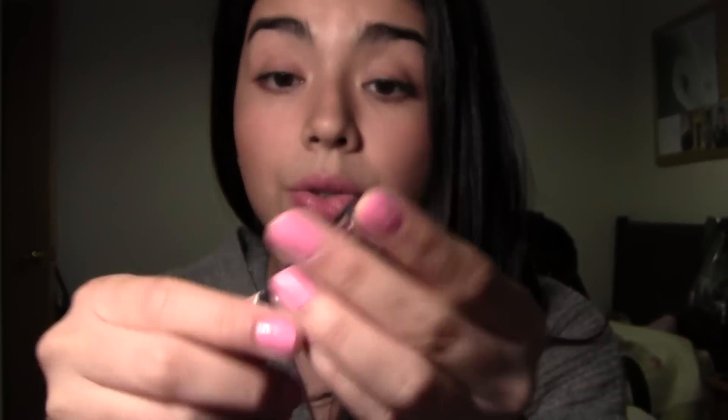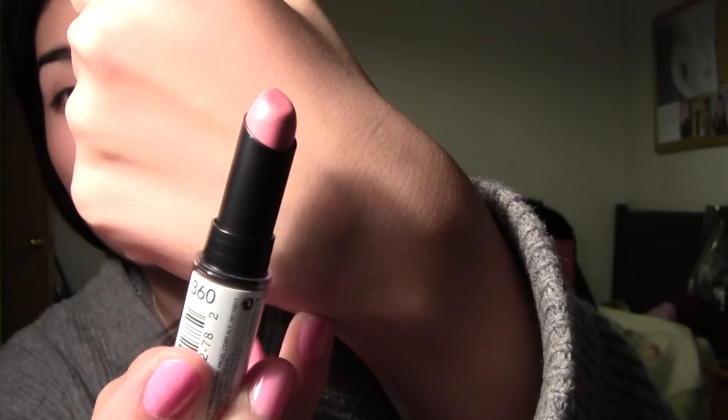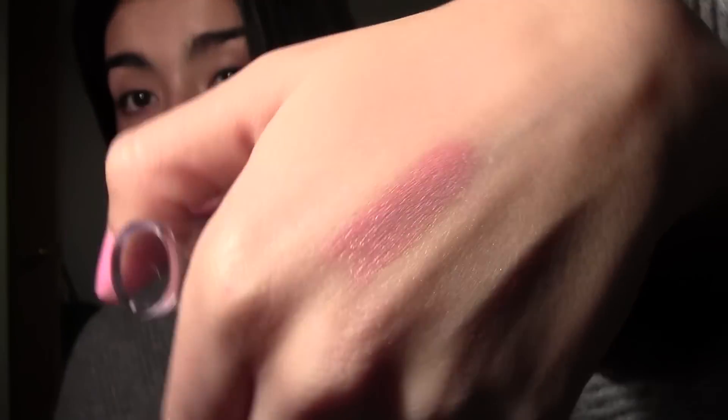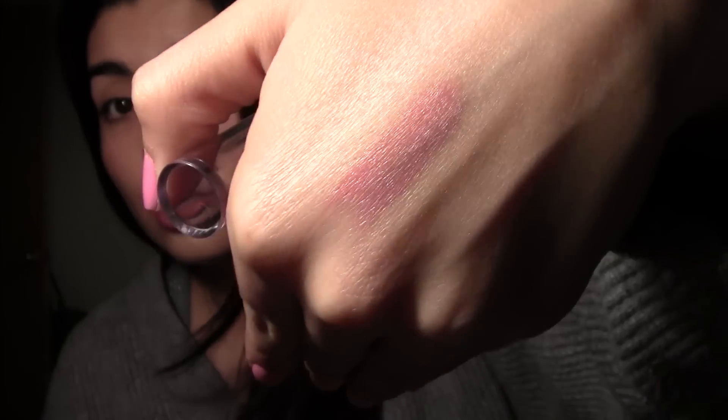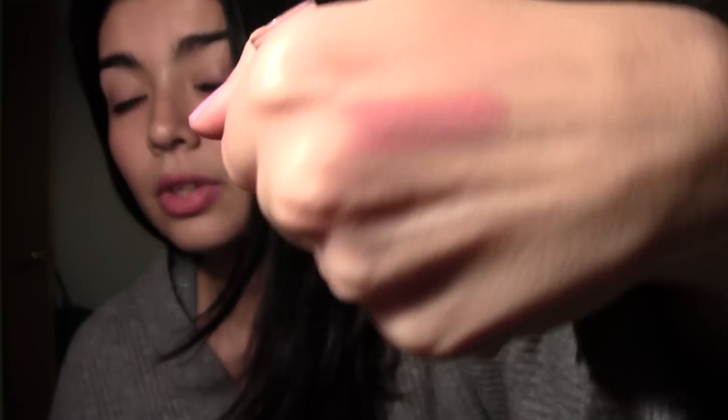Finally, a new lipstick I have is the Revlon ColorStay Pink Indulgence lipstick in 360. These ColorStays are so creamy, and I couldn't test this color at the drugstore but I liked it and decided to give it a try. It turned out to be an amazing, beautiful, really soft pink. I think it was about nine dollars — kind of expensive — but it's a really good brand.